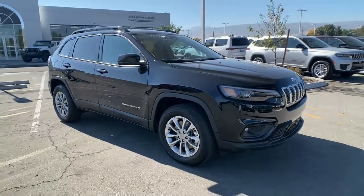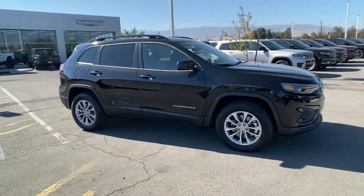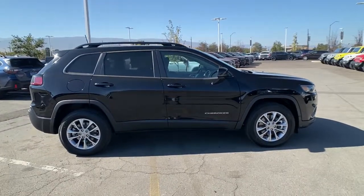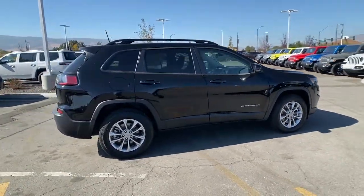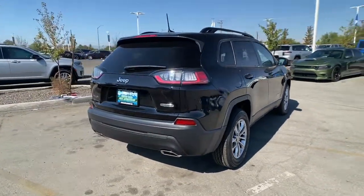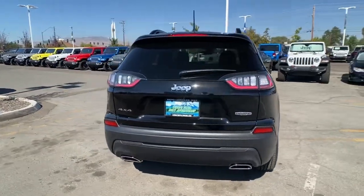Hop into the 2022 Jeep Cherokee. Explore your world with confidence in the Cherokee. Its premium features keep you comfortable while its rugged capability takes you wherever the road or trail leads. These are just some of the great options this vehicle comes with.